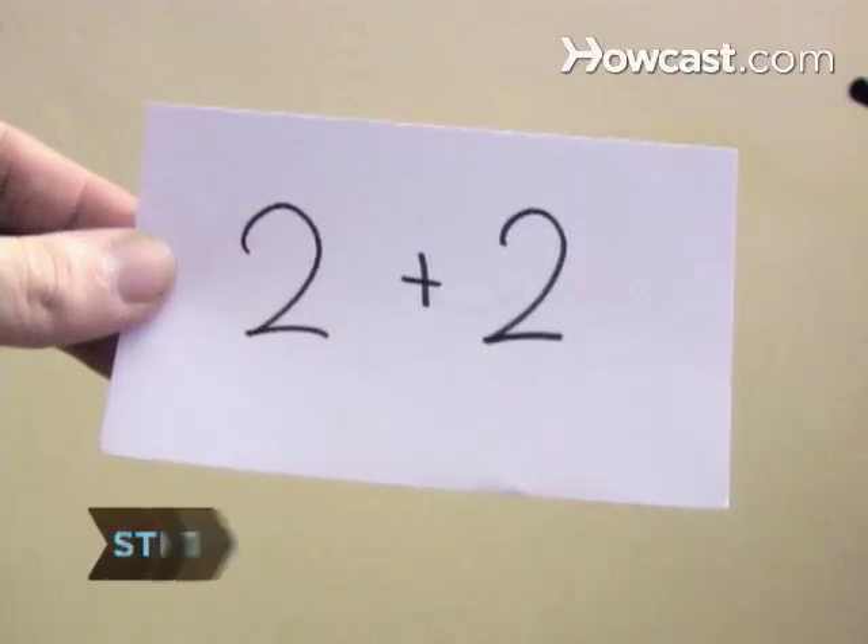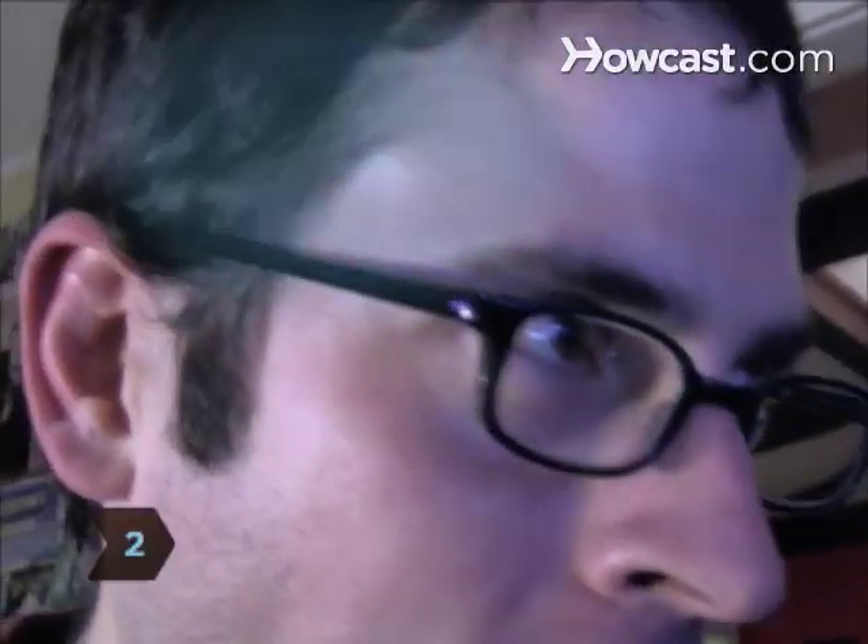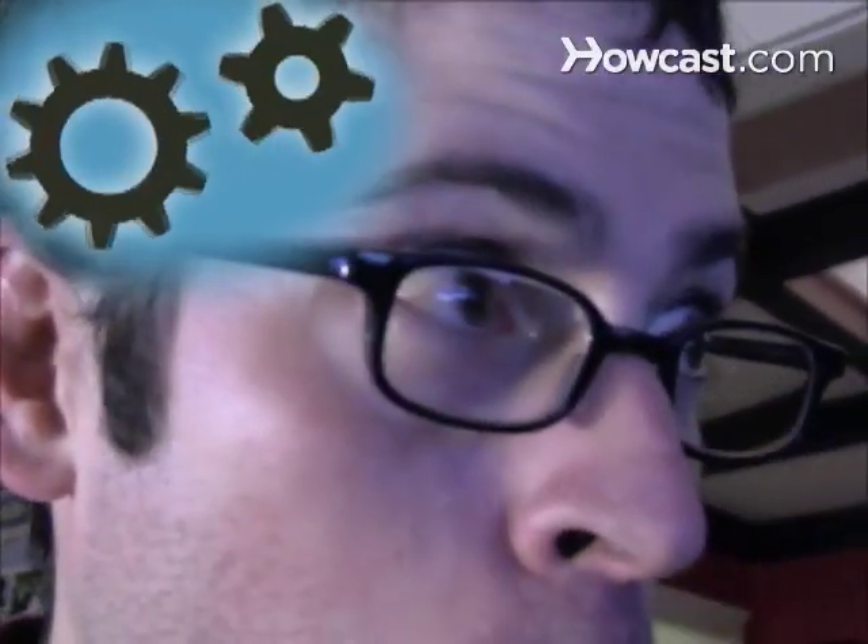Step 1: Create flashcards by writing a question on one side and the answer on the other. Step 2: Chew gum. Studies show it activates chemicals in the brain that improve short- and long-term memory.